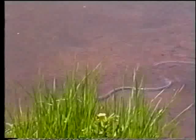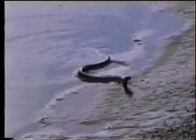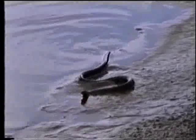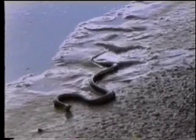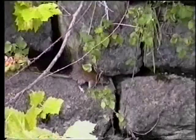Un innocuo serpentello che può anche suscitare qualche paura: è la biscia dal collare che vive nei laghetti alpini. Un buffo topo selvatico che talvolta diventa cibo per i grossi uccelli rapaci.